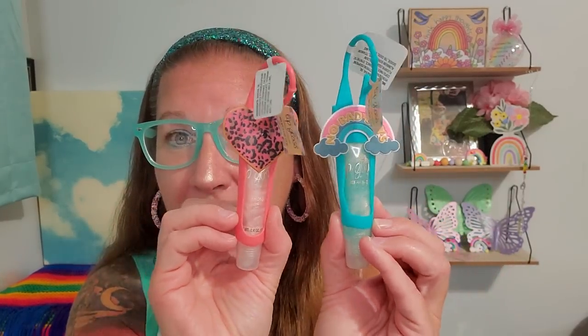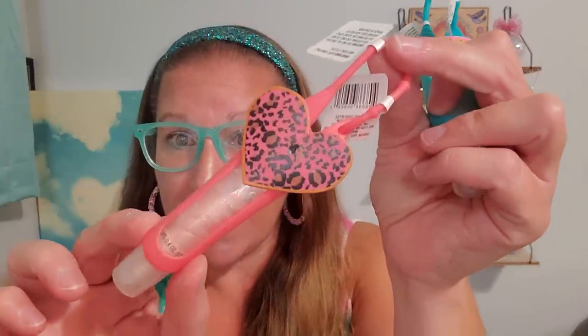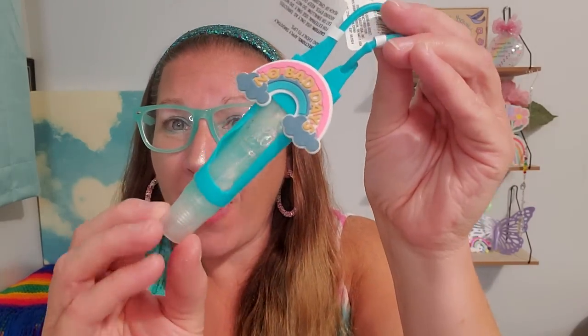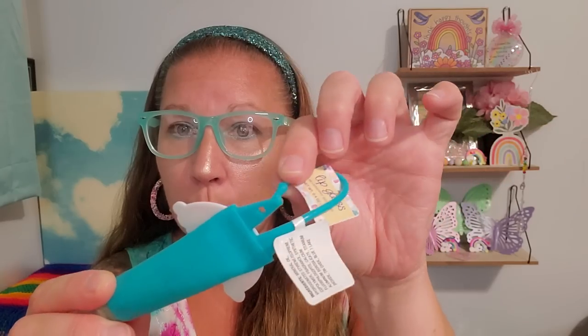I found these little lip glosses that I can attach right to my wristlet. I love the style — a heart with a cheetah print in a pretty shade. It's vanilla scented with shimmer and shine, and a rubber case that twists right onto my purse. Then there's one that says no bad days in the rainbow — blueberry scented, also with beautiful shimmer. To clip them on you just pull it out of the case and push it right back in so it dangles from the handle of your purse or wristlet.